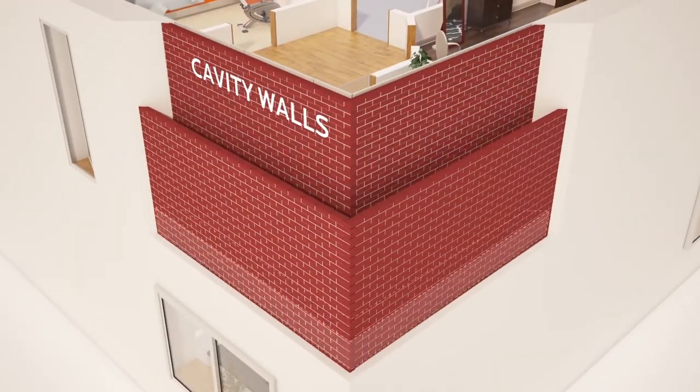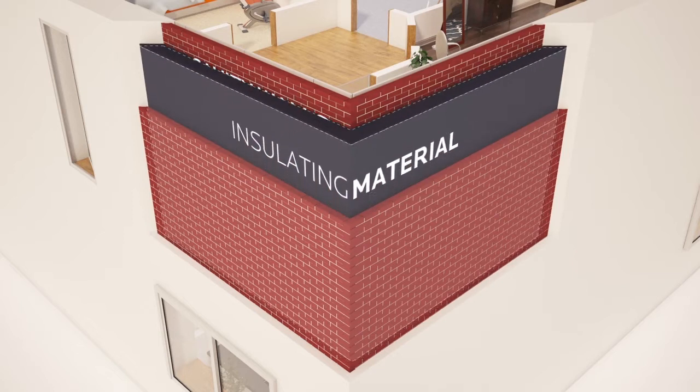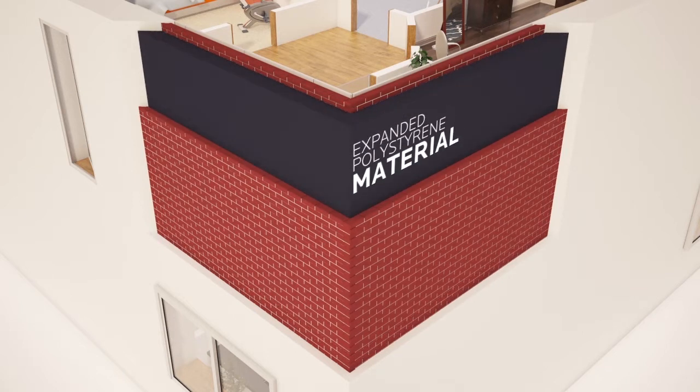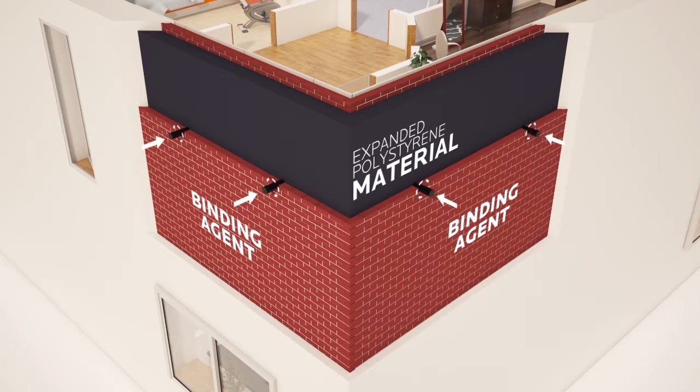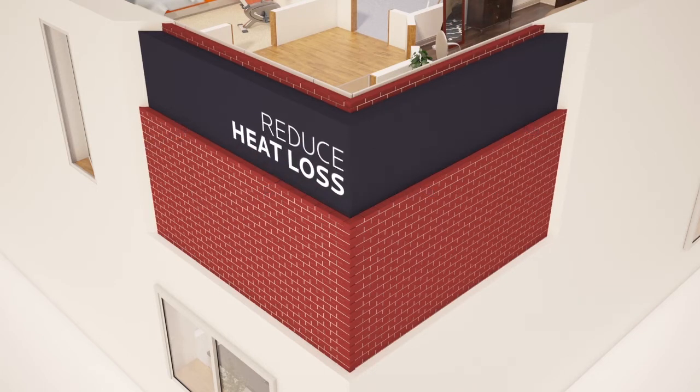If you have cavity walls on your house, another option is to fill these with insulating material. An expanded polystyrene material is injected in bead form with a binding agent into cavity walls, to reduce heat loss and also help eliminate surface condensation in walls.